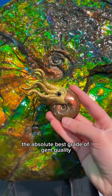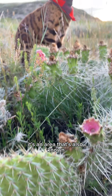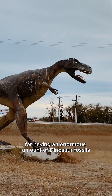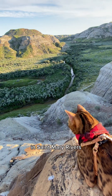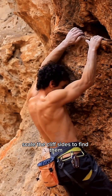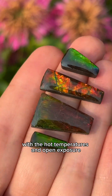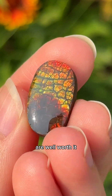The absolute best grade of gem quality Ammolite is found in southern Alberta, an area also known for having an enormous amount of dinosaur fossils. Ammolite is generally found along the Old Man and St. Mary rivers. Artisanal miners will often scale the cliff sides to find them. It's grueling work with the hot temperatures and open exposure on the cliffs, but the price tags Ammolite can fetch are well worth it.